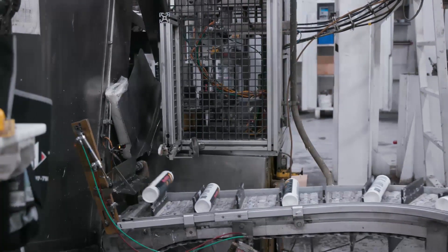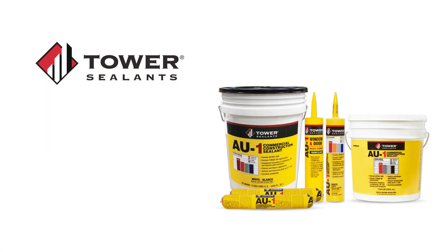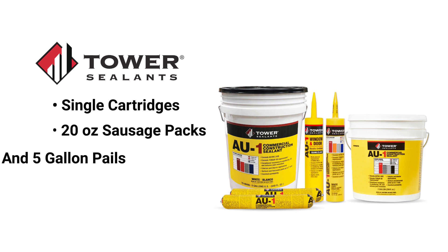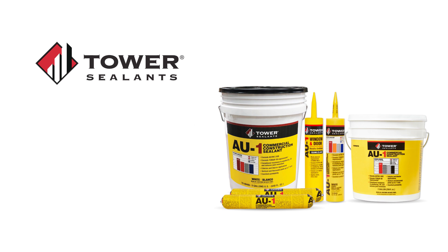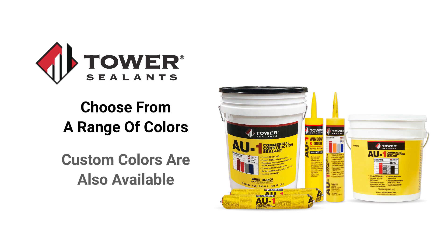Thanks to our air-free filling, applying AU1 is smooth and consistent, with no air pops or after flow. AU1 is available in various packaging options, from single cartridges, 20-ounce sausage packs, or in 2- and 5-gallon pails, reducing jobsite waste and disposal costs. Choose from a range of colors to match your project's aesthetic — custom colors are also available.